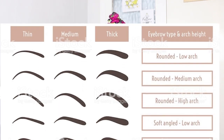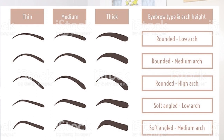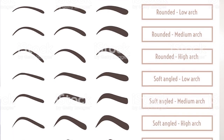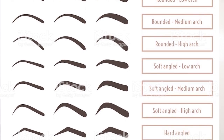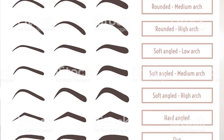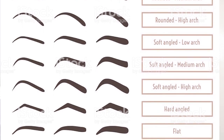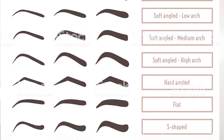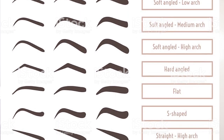There are over ten different shapes of brows: grounded low arch, rounded medium arch, rounded high arch, soft angled low arch, soft angled medium arch, soft angled high arch, hard angled, flat, and S-shape. Let's be real — this S-shape looks like a spam. And we've got the straight high arch.